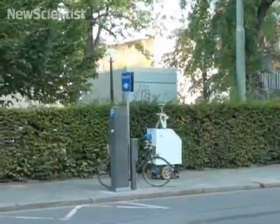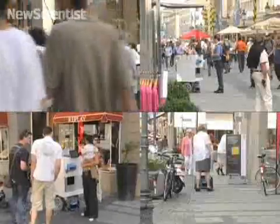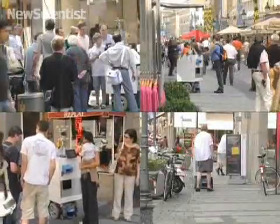The robot successfully reached its destination after talking to 38 people in five hours. Projects like this one should help robots interact with humans more naturally.